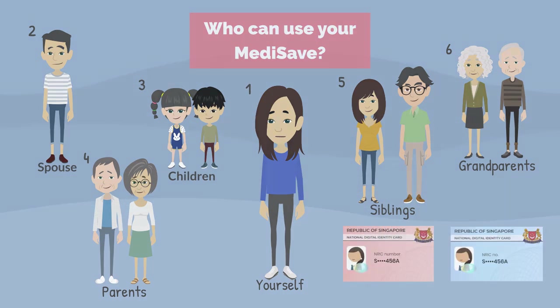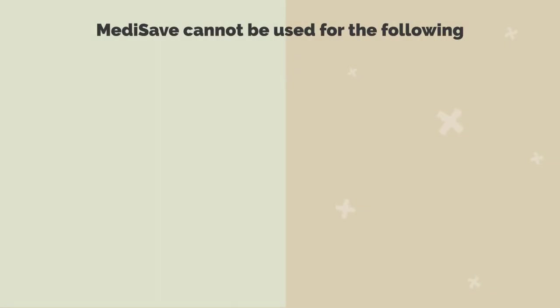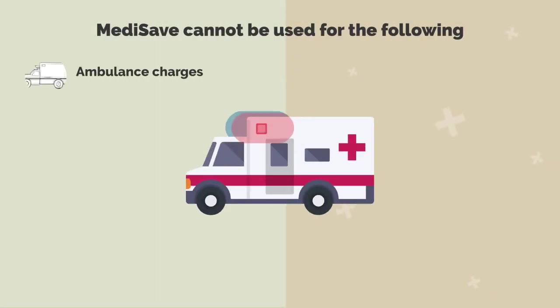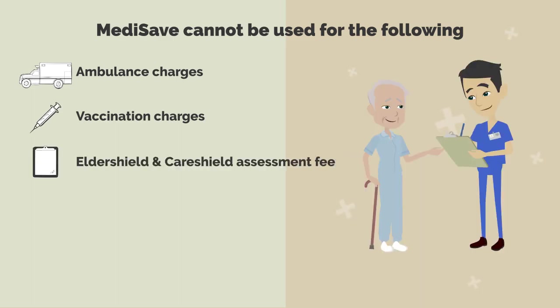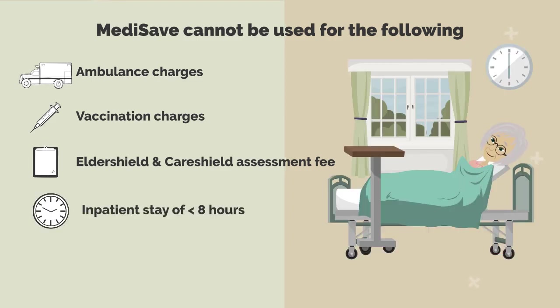Medisave cannot be used for the following: ambulance charges, vaccination charges, ElderShield and CareShield assessment fees, and inpatient stays of less than eight hours.